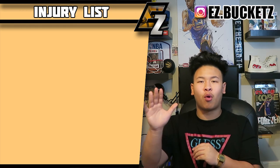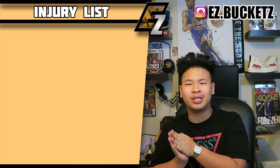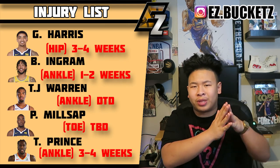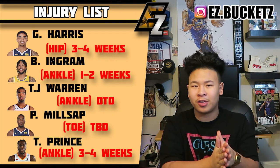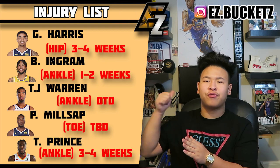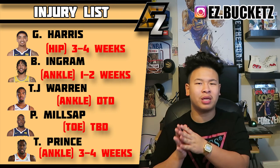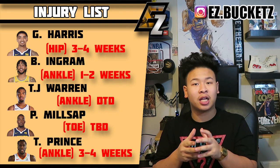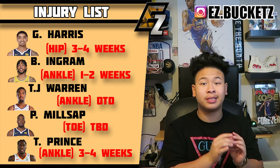Now talking about injuries — we have five important new injuries affecting your fantasy squads going forward. First, Gary Harris of the Denver Nuggets is out with a hip injury, estimated at three to four weeks at least — time to put him on the injury list. Brandon Ingram has missed the past few games with an ankle injury, now confirmed at least one week — I'll put it at a one-to-two week basis. TJ Warren also missed the past week with an ankle injury; his return is soon but not confirmed, so he's still day-to-day.